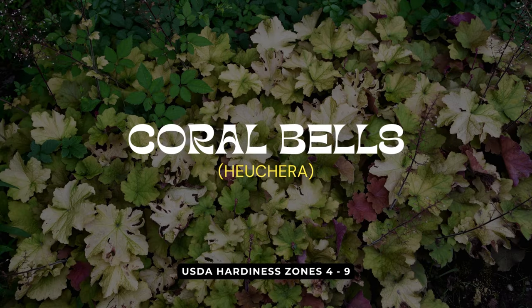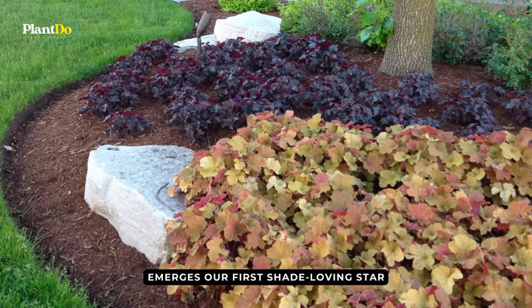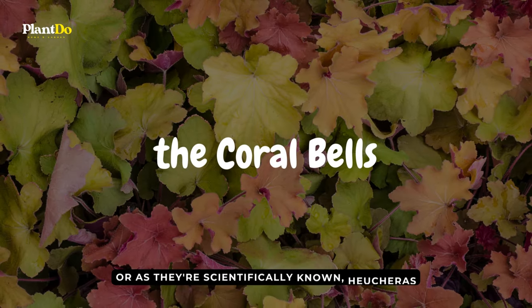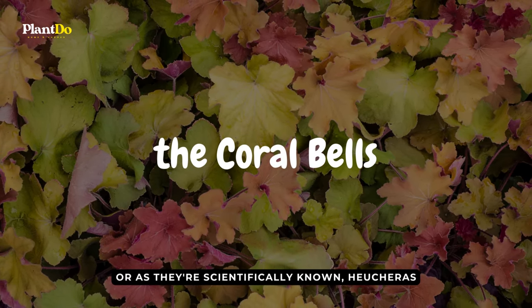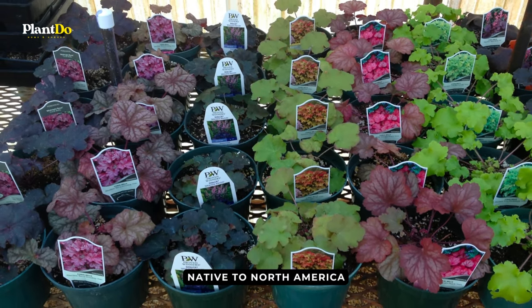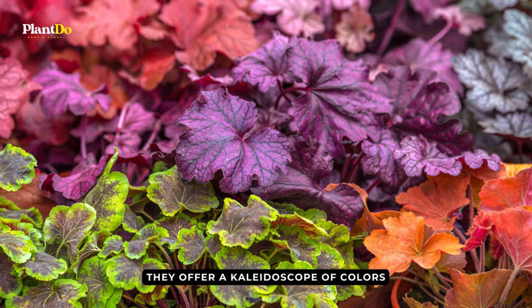Let's step into the cool, shaded corners of our gardens. Here, where sunlight softly filters through, emerges our first shade-loving star, the coral bells, or as they're scientifically known, Heucheras. Native to North America, Heucheras are a testament to nature's artistry. They offer a kaleidoscope of colors that can transform any shaded space.